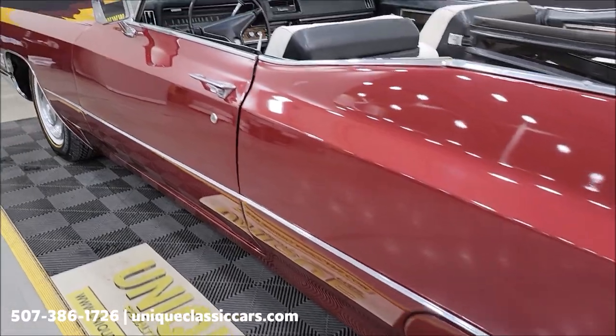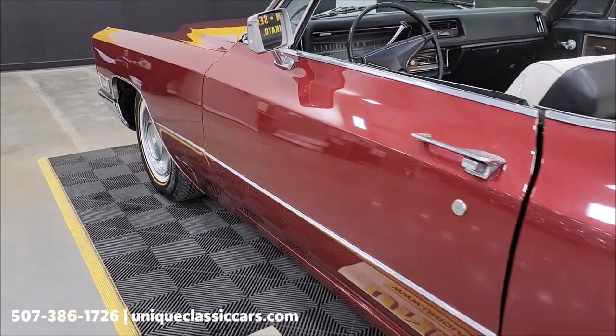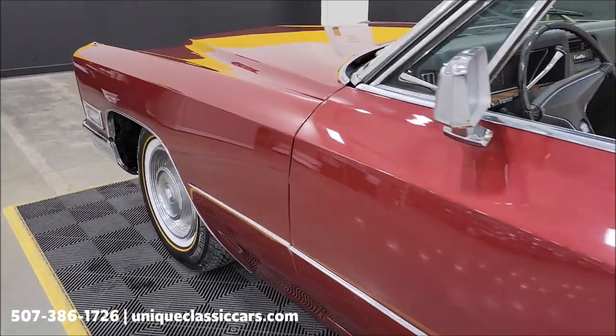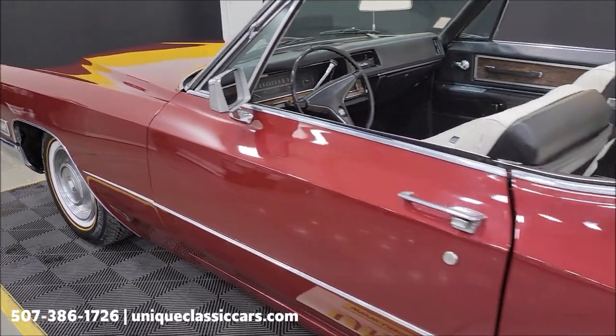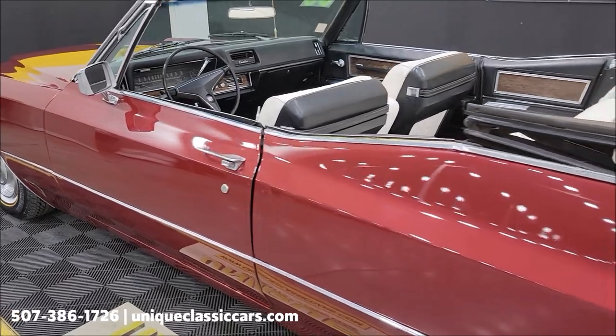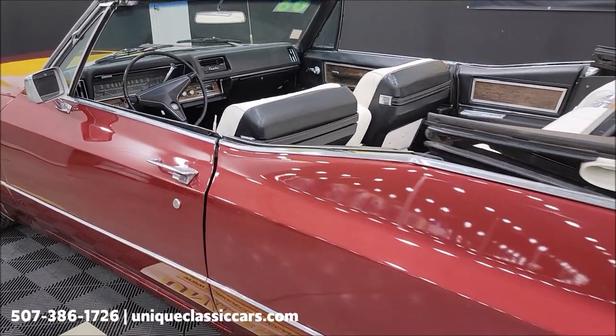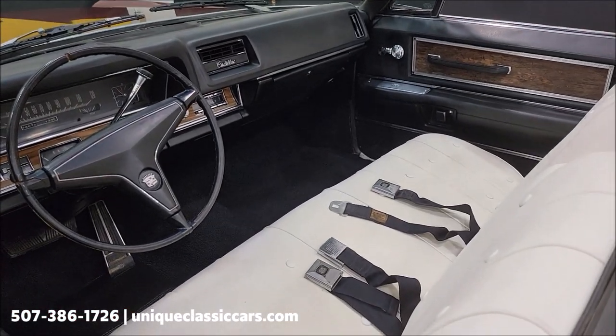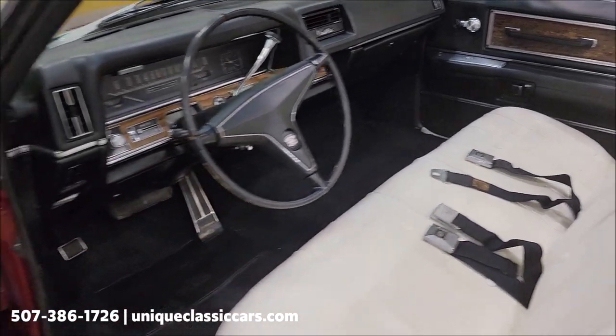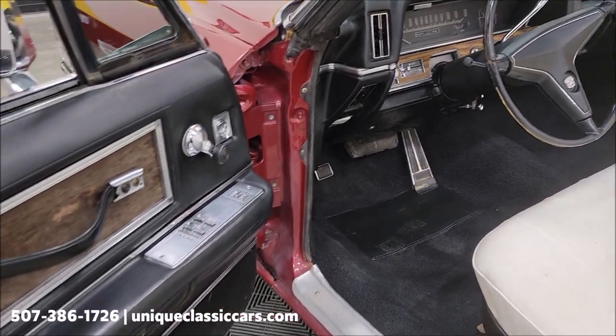Take a look up and down the driver's side. Some of the recent service work done to this: it has a new vacuum booster for the brakes, new master cylinder, new alternator, new battery, new tailpipe. Oil was just recently changed as well as the coolant being flushed. Some service things done to this, and of course it has power windows.